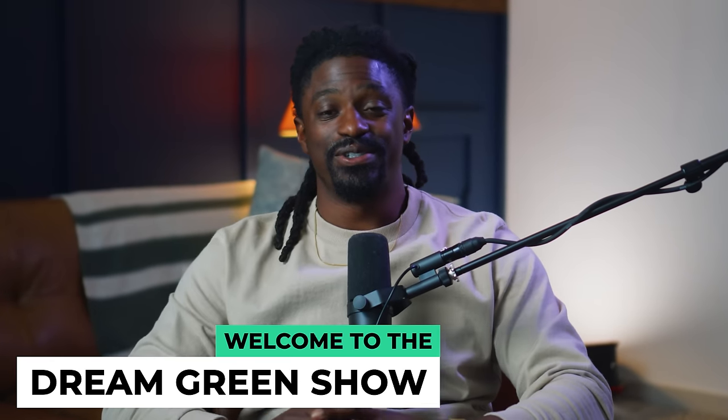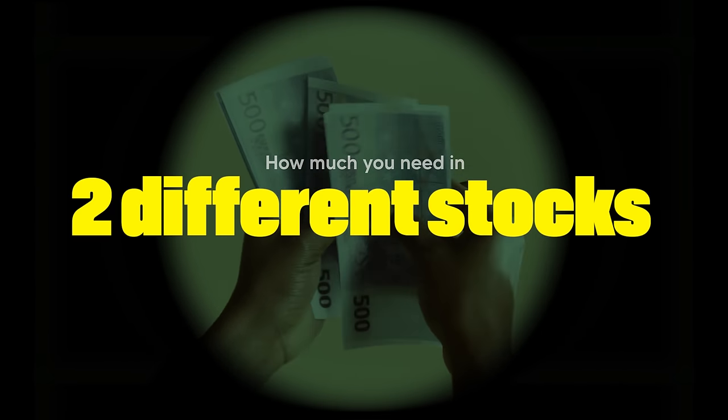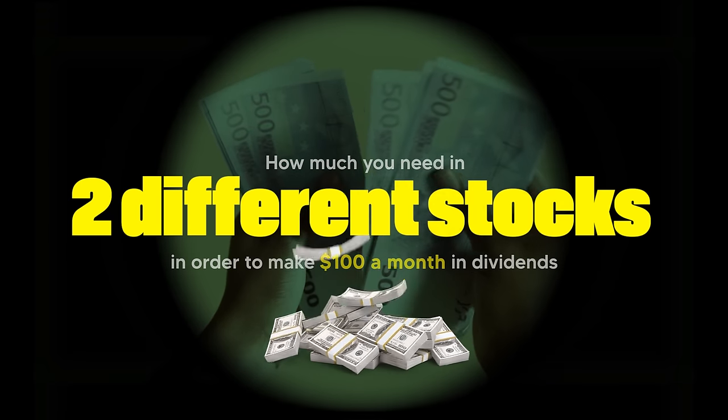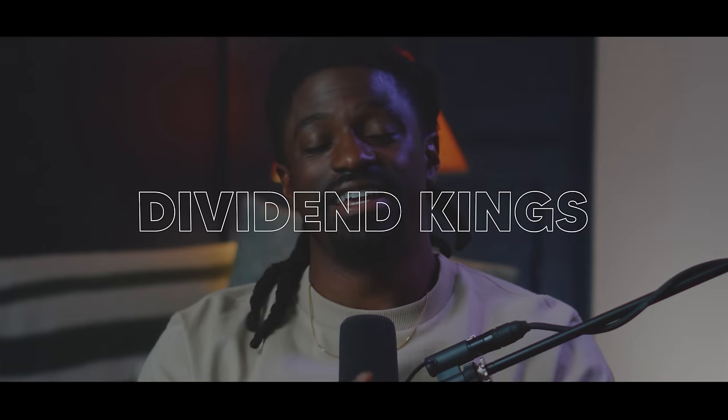Hey, what's up YouTube, I'm Zeke and welcome to the Dream Green Show. In this episode I'm going to show you guys exactly how much you need in two different stocks in order to make $100 a month in dividends. Now if I had to start all over again and start my investing journey from the beginning, I would definitely invest into dividend aristocrats and dividend kings — and one of the dividend kings I had my eye on for a very long time just did something that makes me want to invest into them.